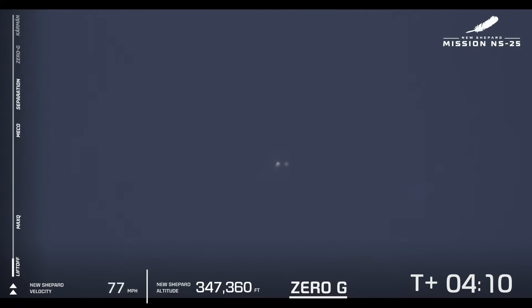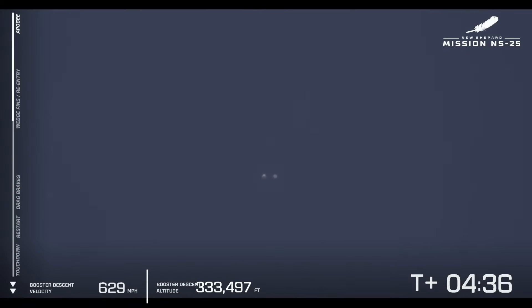Apogee at just about 347,000 feet or so. We'll confirm our official figure after the webcast. Our astronauts are still enjoying that beautiful zero-G up in their capsule. All six crew just officially became astronauts — so exciting.